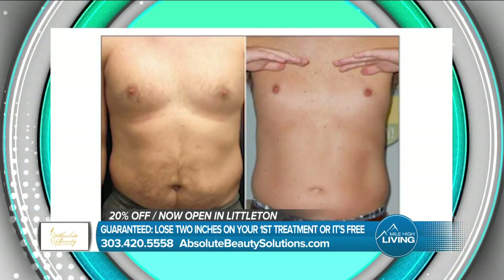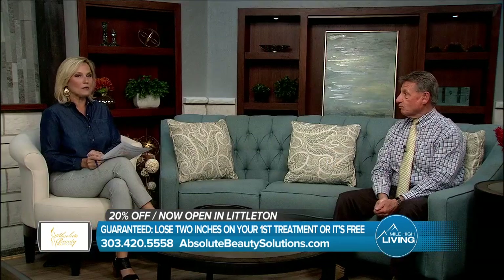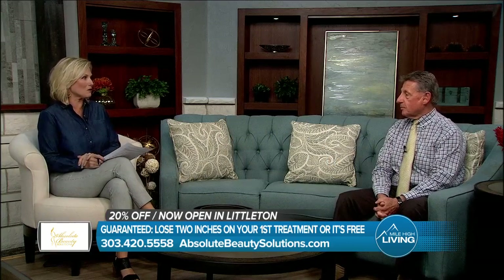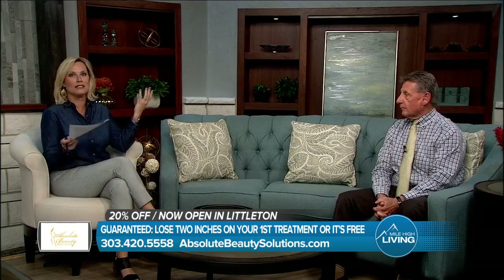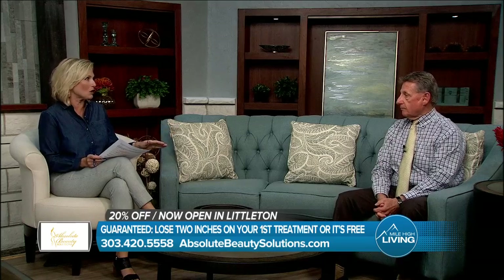Believe it or not, people have fat knees, and we are treating a lot of people, especially when spring and summer come. That's with aging — we figure all these areas of our body all of a sudden just have excess fat or skin, and you're like, what just happened? But you do get to a certain age. You've just pinpointed all those areas that everyone seems to want to target.